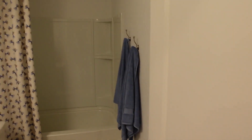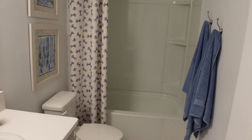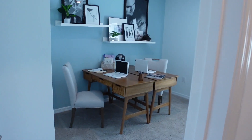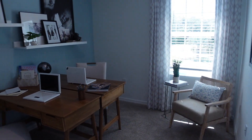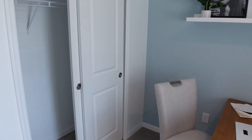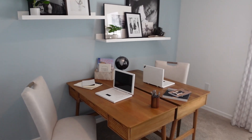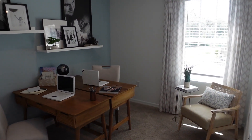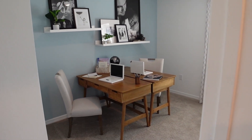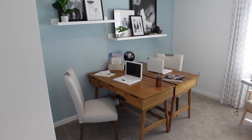Conseguiríamos el siguiente baño, bien espacioso, con su tina y un solo sink. Y aquí tendríamos otra habitación; aquí la tienen como una oficina, pero es una habitación con baño y con closet, lo que la hace totalmente funcional. Tiene su ventanita que hace que entre luz natural y tiene un espacio bastante considerable. Pueden dejarlo así o decorar su casa de esta manera si tienen alguna idea.